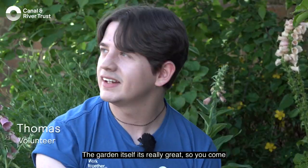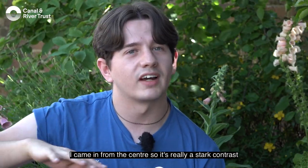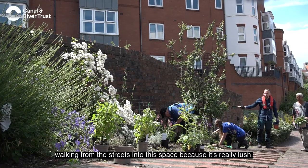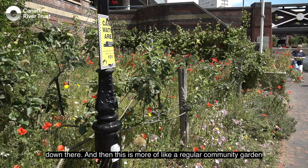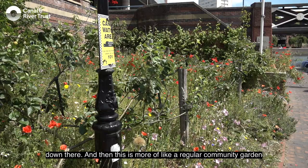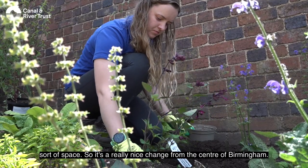The garden itself is really great. Coming in from the centre, it's a really stark contrast walking from the streets into this place — it's really lush. They've got different types of areas: wildflowers down there and then this is more of a regular community garden sort of space, so it's a really nice change from the centre of Birmingham.